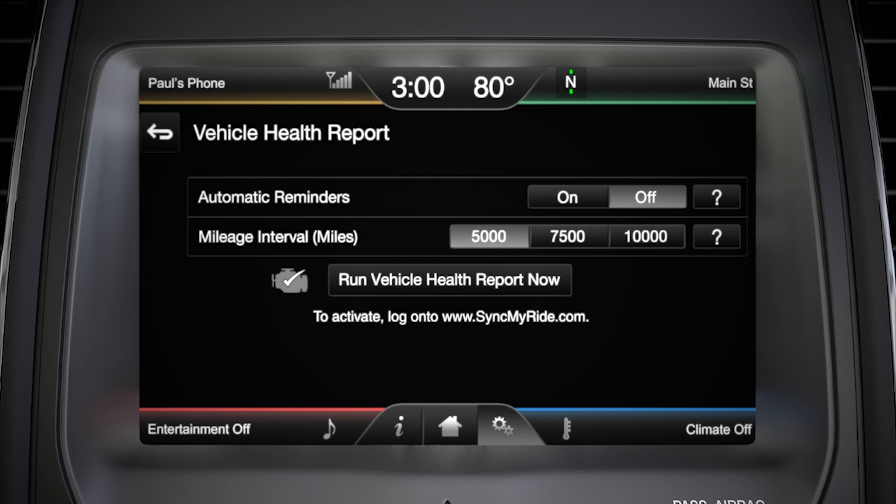You can also set it up to send you automatic reminders by pressing on, and then choose whether you want to be reminded every 5,000, 7,500, or 10,000 miles. You can opt out at any time by turning the automatic reminders off.